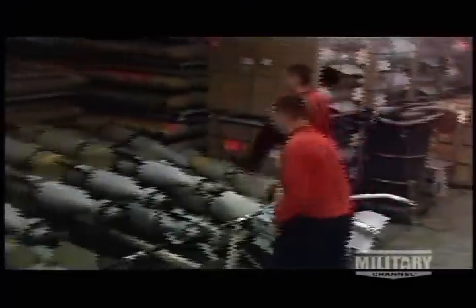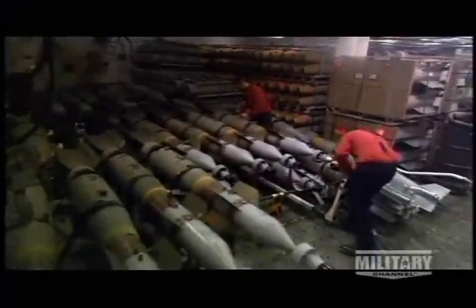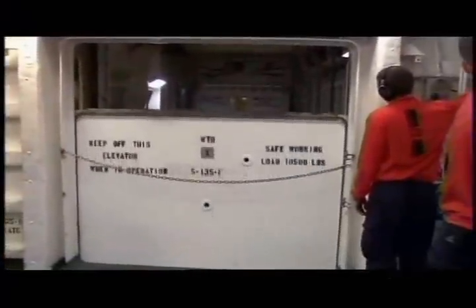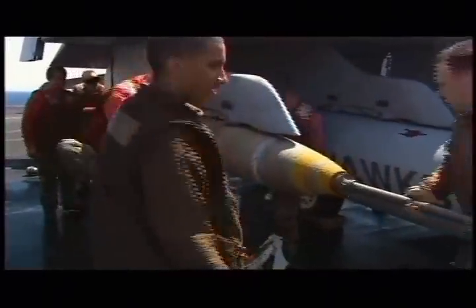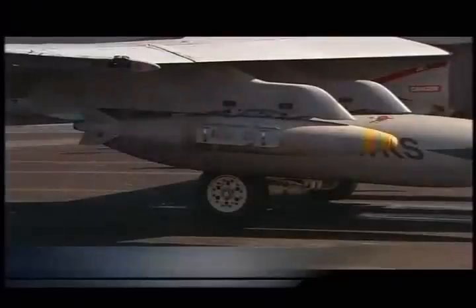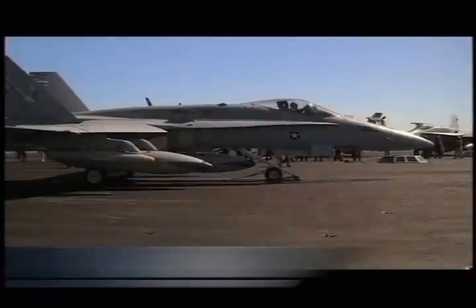The F/A-18 can be configured to carry over two dozen different bombs and missiles. Once the F/A-18's bombs are assembled, they ride a series of elevators to the flight deck. Although the bomb is not yet armed, it does contain almost 1,000 pounds of explosives. The last step is to add the fuse. The final arming of the bomb takes place only after the plane takes off.